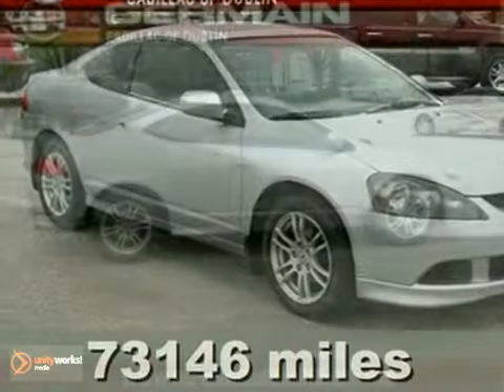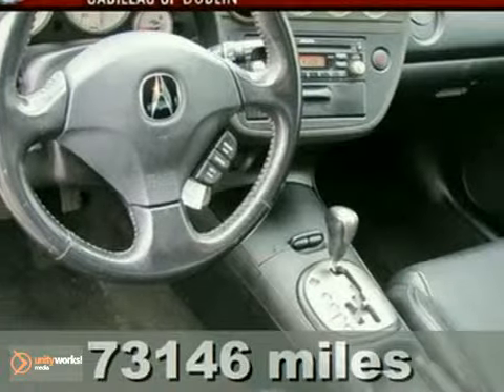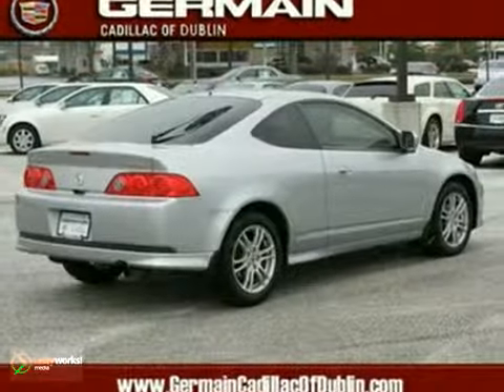Here's a one-owner 2005 Acura RSX with a clean Carfax. It has alloy wheels, tinted glass, and rear defrost. It also features a CD player, power windows and locks, and leather seats. And with a moonroof and an anti-theft system, it won't be here long.